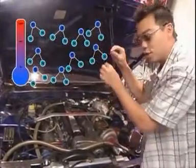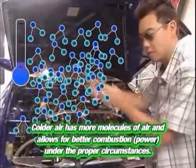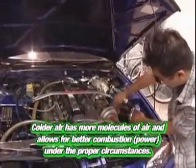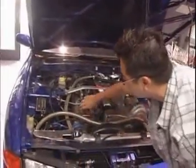This is sort of physics 101: air has molecules and the colder the air, the more molecules you have. That's why you want an intercooler — it's sucking in hot air, and then it goes through the intercooler where it gets cooled off, giving you denser, cooler air going into the engine.